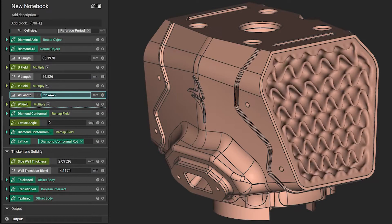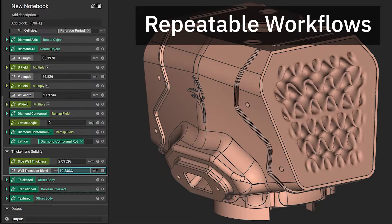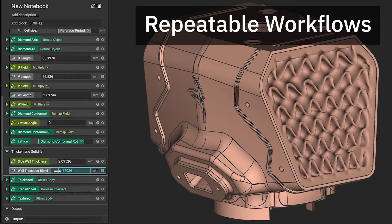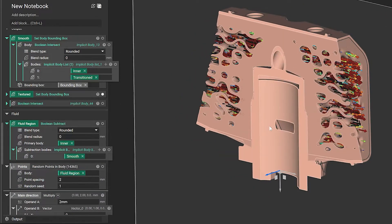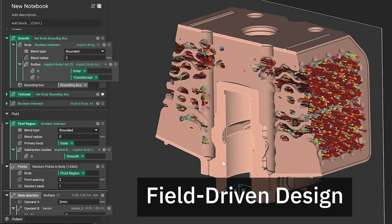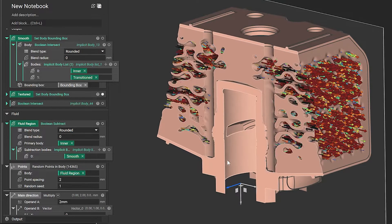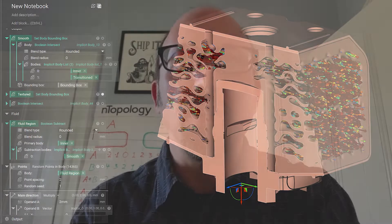Our engineering notebooks package technical and process knowledge into repeatable application workflows that are optimized to meet engineering performance requirements. We create these workflows using the natural language of engineering: fields. Fields unify physical and environmental data, simulation and topology optimization, anisotropic manufacturing processes, and all flavors of geometry. With all these disciplines of engineering in one environment, Entopology enables unprecedented innovation.